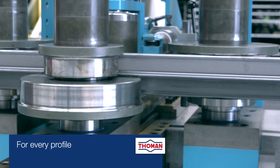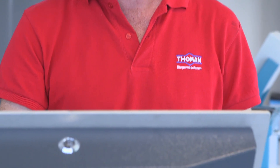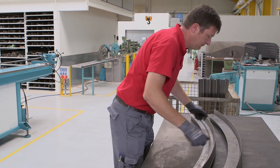The profile bending machines developed by Thoman are especially flexible and accurate. State-of-the-art CNC technology offers maximum flexibility and accuracy. With our profile bending machines you can bend steel and aluminum profiles with outstanding precision and a high level of productivity.